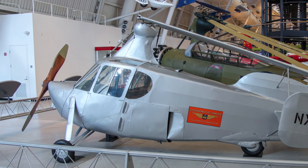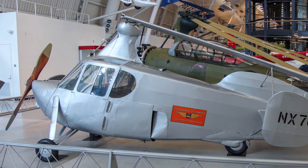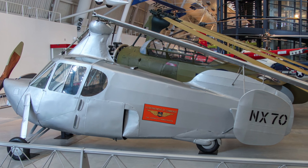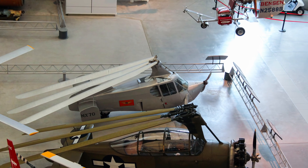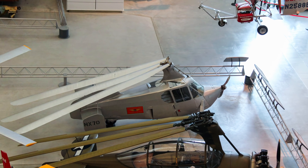Developed for a Department of Commerce competition to create an aerial Model T, the innovative two-seat AC-35 Autogyro could take off and land in 173 feet. After landing and folding back the rotors, the pilot could switch engine power to the rear drive wheels, allowing a street speed of 25 miles per hour.